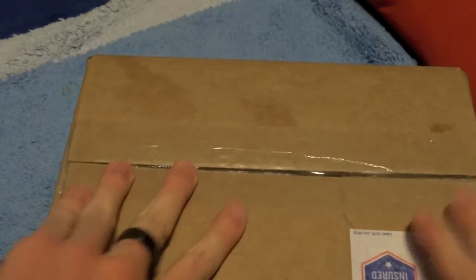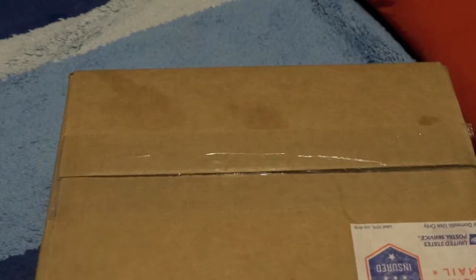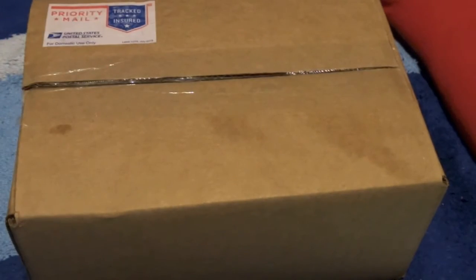Anyway, in this package is, as you probably guessed from the title, a box — full of pens, because I ordered a bunch of pens from Goulet Pens with some of my graduation money and I'm just going to look in it now. I'll spin it around so you don't see the address. The address was on the other side.